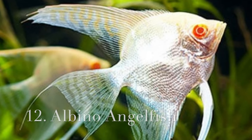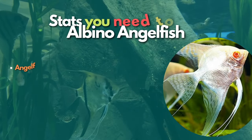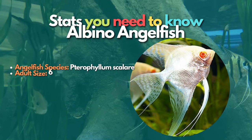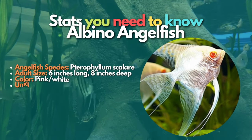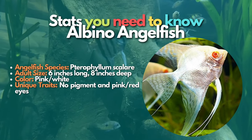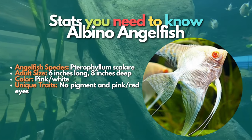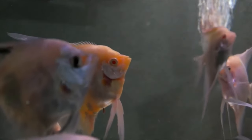Now let's learn about Albino angelfish. The Albino angelfish is a strain that is white to silver in color with yellow or orange coloration across the head and has pink eyes. It prefers a well-planted tank of at least 30 gallons with soft, slightly acidic water. Rocks and driftwood can be added to the aquarium, but leave plenty of space for swimming. These angelfish have no pigment and therefore have a whitish pink overall coloration and distinctive pink or red eyes.